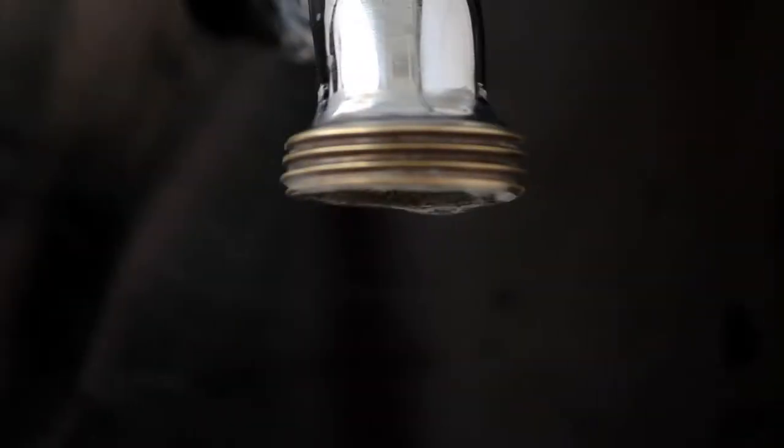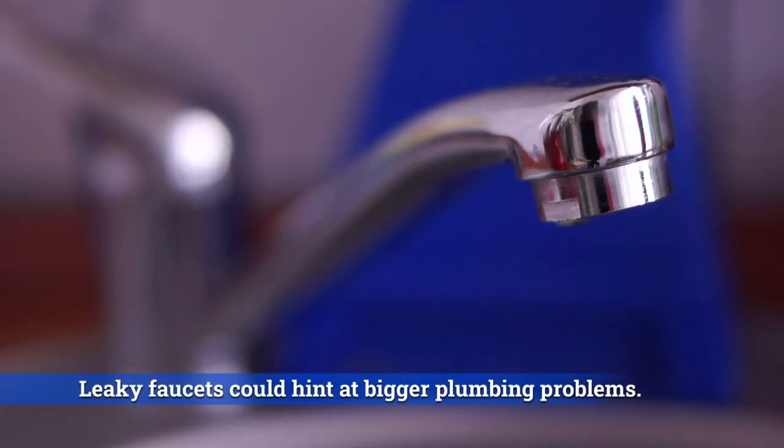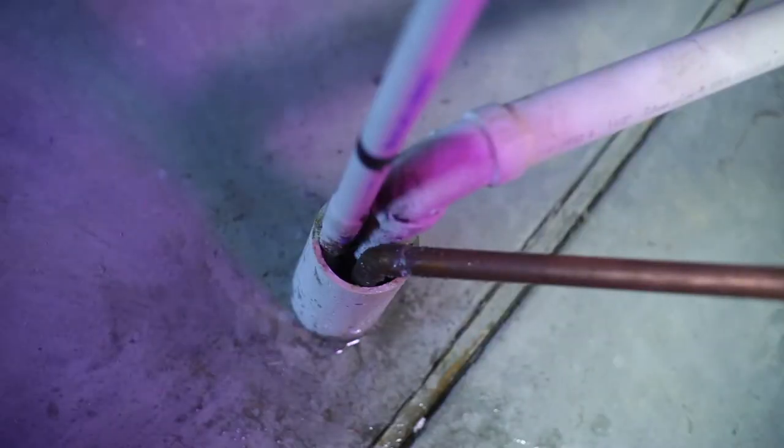When you're looking around your new house, make sure to check all the faucets and sinks. While most leaky faucets can be easily fixed, sometimes they hint at bigger plumbing problems. Pipes are an often overlooked item, but can be a costly project if not dealt with quickly.